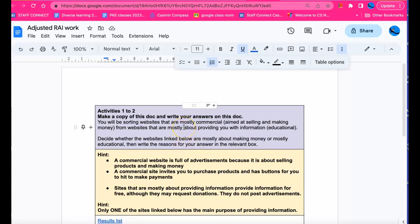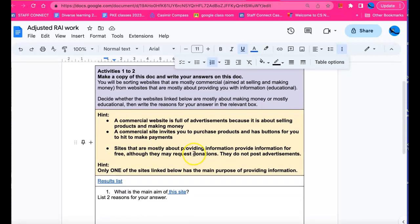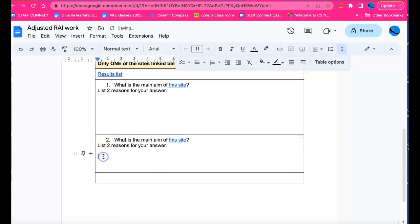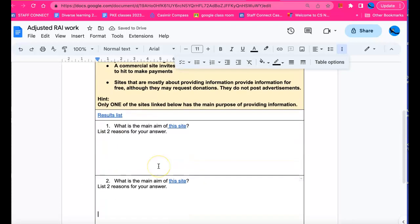So you think it through — which one is commercial and which one is mostly educational? Sites that are mostly about providing information provide that information for free, although they may request donations. I think we've had enough of a look at those two websites for you to be able to make a decision about the purpose of each. Okay, all the best with this task.